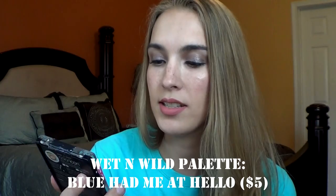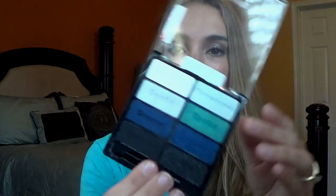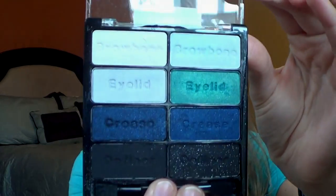And then I have this palette here. This is the Wet n' Wild Blue Had Me at Hello. I love blue eyeshadows and my husband loves blue eyes. They are very pigmented and probably would have been perfect with this outfit. Love this — Blue Had Me at Hello.